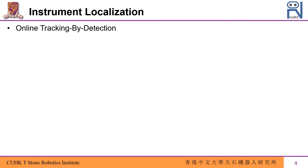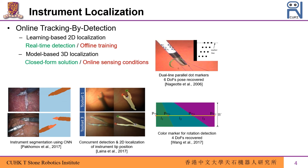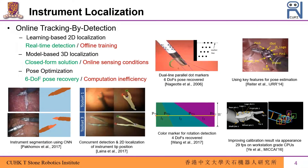Surgical instrument localization has been extensively studied via the tracking-by-detection scheme. Researchers have been using learning-based methods for detection and tracking the instrument in 2D images. By using external patterns, model-based approaches could lead to 3D instrument localization, but are subject to online sensing reliability problems. More recently, optimization-based approaches have been proposed to estimate the instrument's pose relying on salient features, but due to high-dimensional optimization, they impose difficulty in real-time implementation.